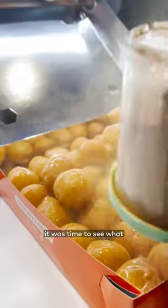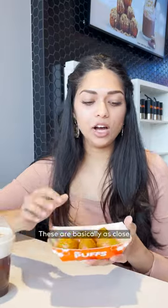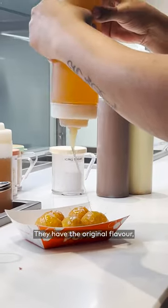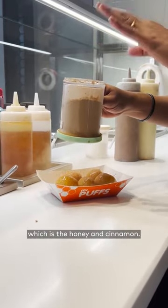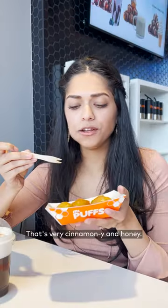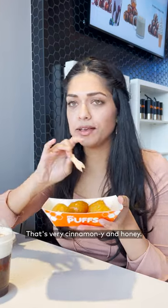After seeing how it was made, it was time to see what all the hype's about. These are basically as close to the traditional lukumades that you could get in Greece. They have the original flavor which is the honey and cinnamon. Let's take a bite — that's very cinnamony and honey.